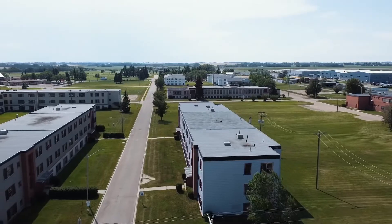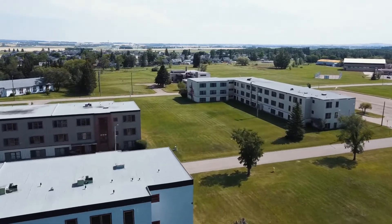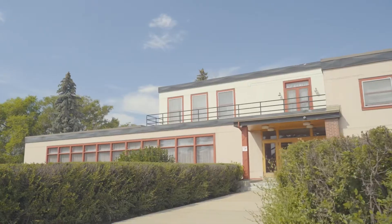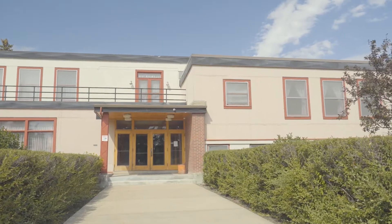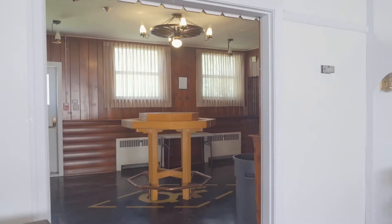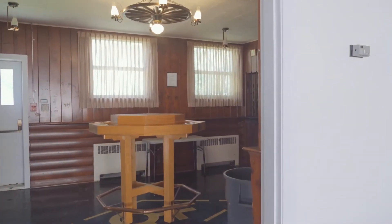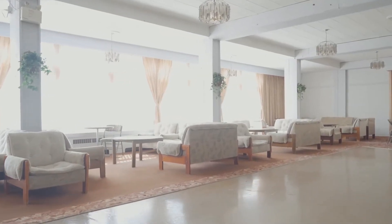Eight of these buildings are set up as dorm style apartments and could be converted into industrial style lofts. The admin building has been the site of many conventions, weddings and special events. Because of its great location in central Alberta, at the airport and close to the highway, it makes a perfect spot for these types of events.